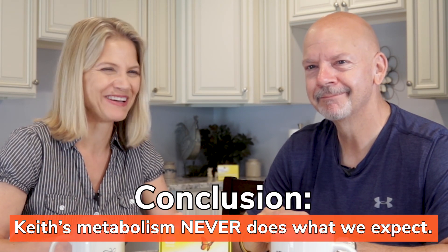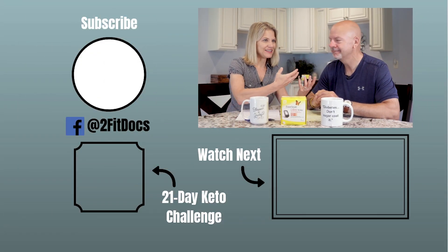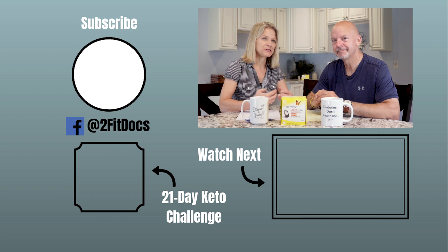This is a test of one person, and it was high protein but also high fat. Really, if we wanted to isolate protein, we might have gotten a different result. But I think at the end of the day what we can conclude is what we've always concluded — Keith's metabolism never does what we expect it to do. It is an enigma. A high-protein diet actually dropped his blood glucose by the end.